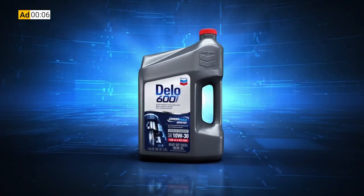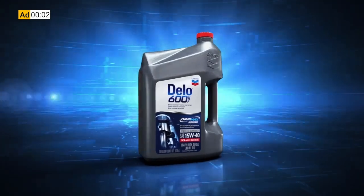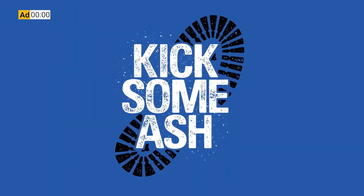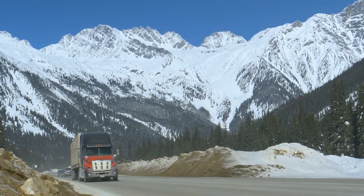This week's 1044 is brought to you by Chevron Dello 600 ADF ultra-low ash diesel engine oil. It's time to kick some ash. Temperatures are dropping faster than spot market rates. Are your trucks ready for the changing of the seasons?